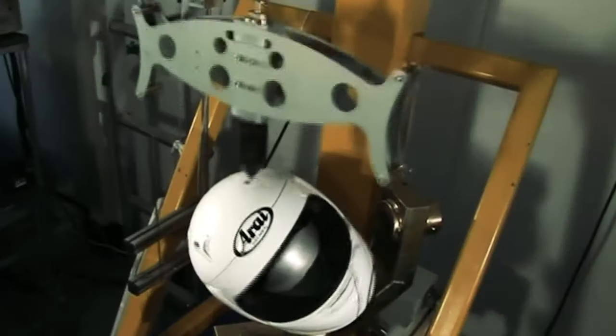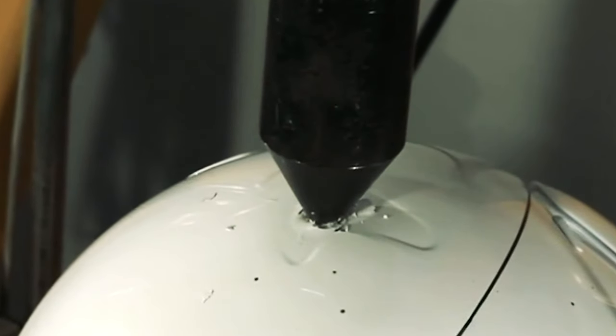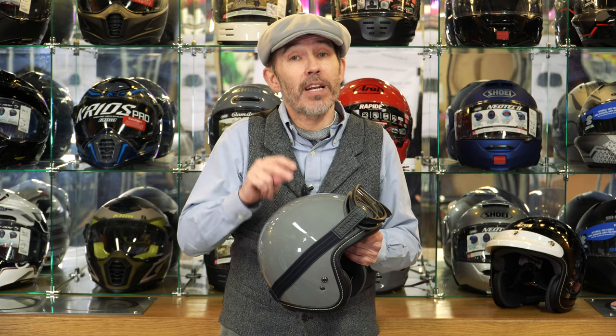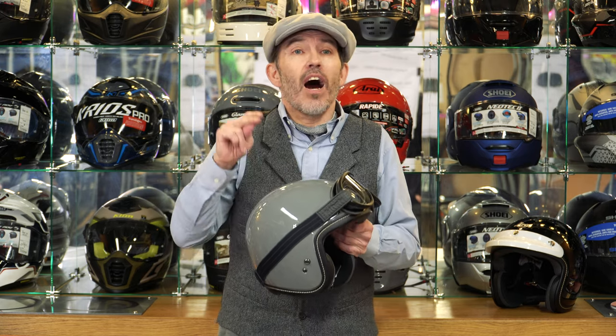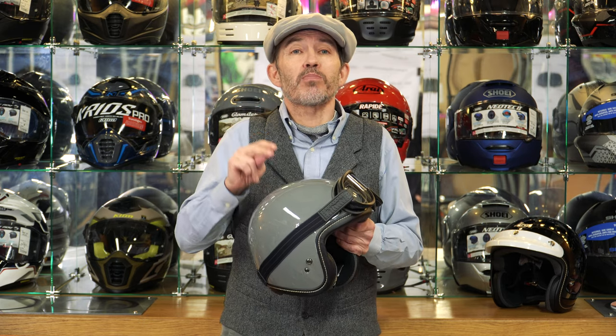Their testing even includes a penetration test. Now that doesn't technically exist under ECE 2205, and even under the brand new test coming in this year — called ECE 2206 — even that does not have a penetration test. So I have no qualms about suggesting that this is the most protective open-face helmet you're ever going to come across.